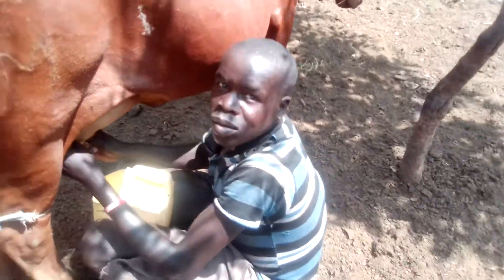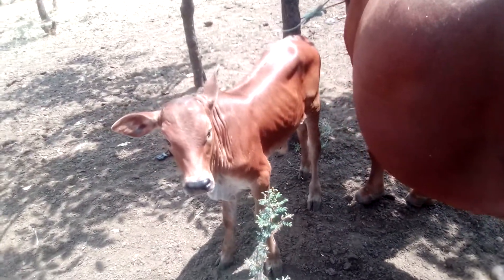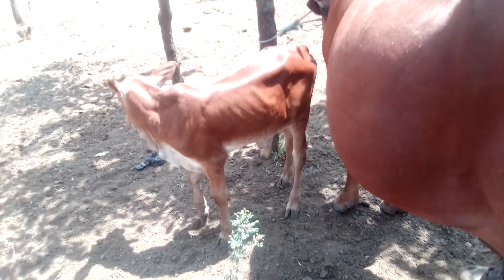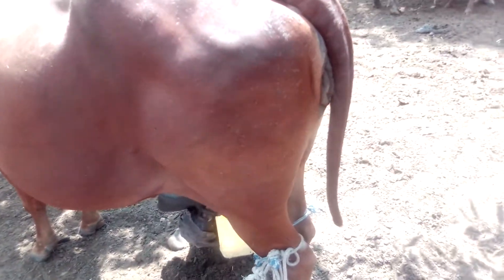Meanwhile, the calf wants to come and take some milk too, but it can't. It will be allowed afterwards to take some milk. For the meantime, the milk belongs to the milkman.